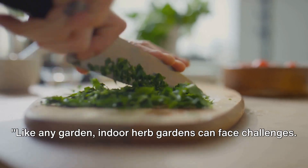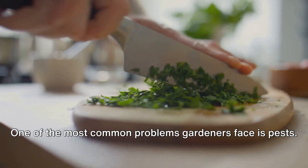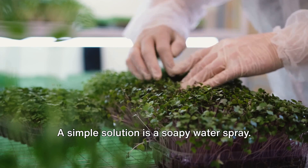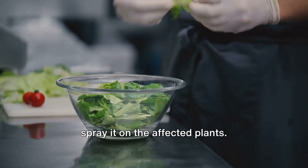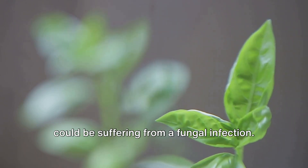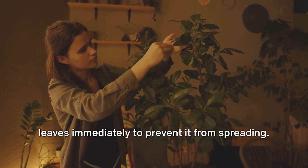Like any garden, indoor herb gardens can face challenges — but don't worry, we've got the solutions. Indoor gardening, as delightful as it is, does come with its own set of issues. One of the most common problems gardeners face is pests. Aphids, spider mites, and whiteflies are just a few uninvited guests that may find your indoor garden a cozy home. A simple solution is a soapy water spray — mix a few drops of mild dish soap into a cup of water and spray it on the affected plants. This will deter most pests without harming your herbs. Another common issue is disease. If you notice yellowing leaves or black spots, your plants could be suffering from a fungal infection. The key is prevention — ensure your plants are not overcrowded and they have good air circulation. If you do notice signs of disease, remove the affected leaves immediately to prevent it from spreading.